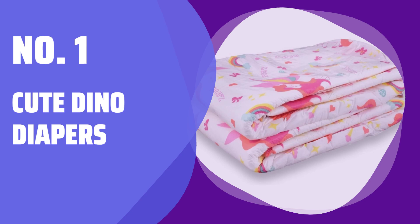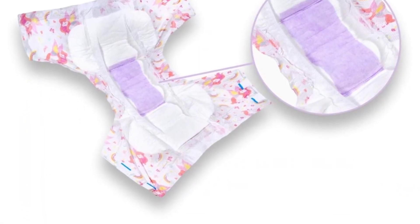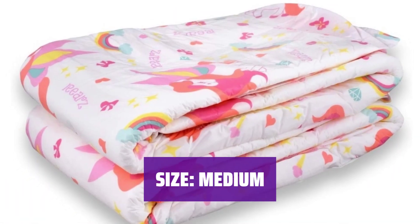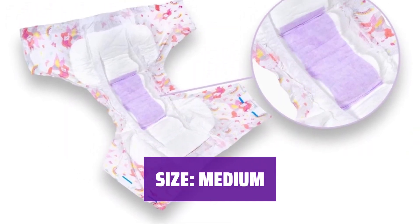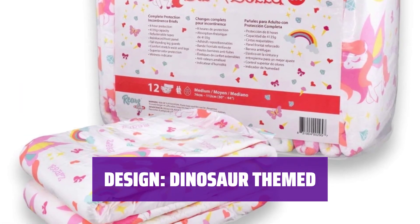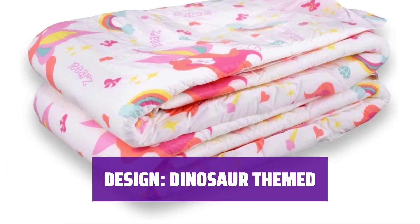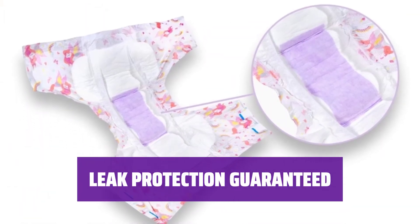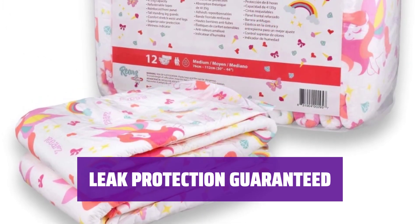Number 1: Cute Dino Diapers. Introducing these diapers in a convenient 12-pack for medium-sized waists ranging from 28 to 44 inches, with the best fit for 28 to 40 inches. Featuring a cute dinosaur-themed print all over, complete with a printed wetness indicator. The new softer, smoother plastic ensures maximum comfort. Enjoy leak protection with the fast-absorbing core, oversized front and rear elastic waistbands, and tall standing leg guards. Whether it's day or night, rest assured you are protected.